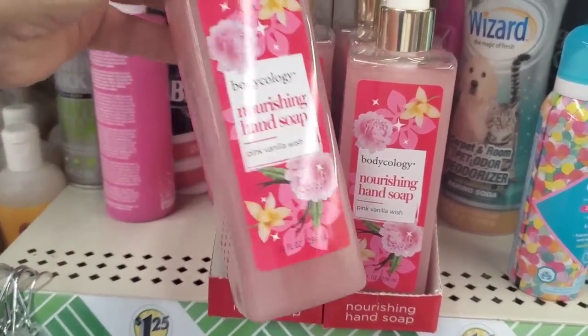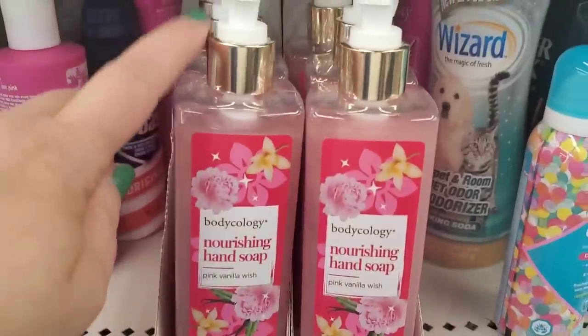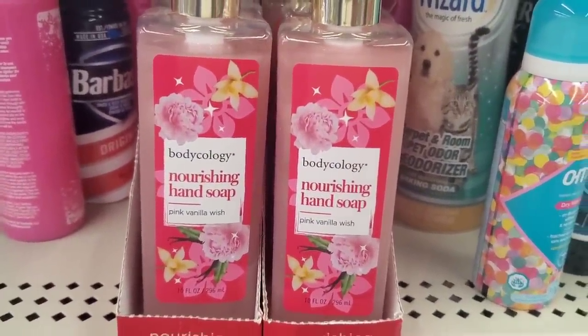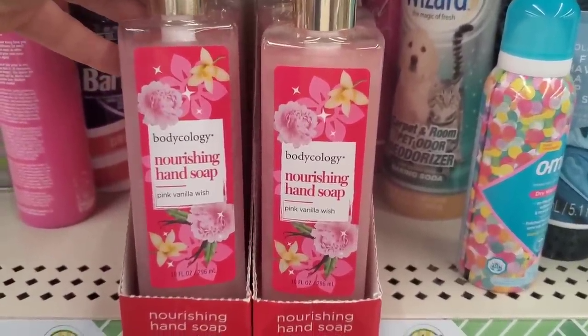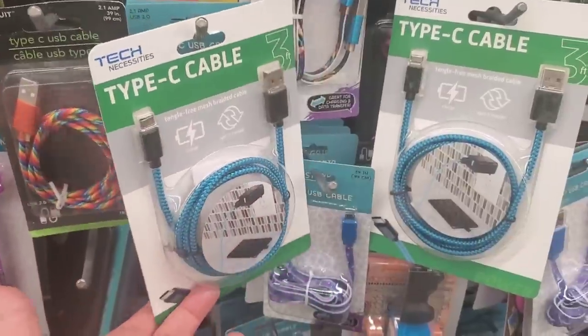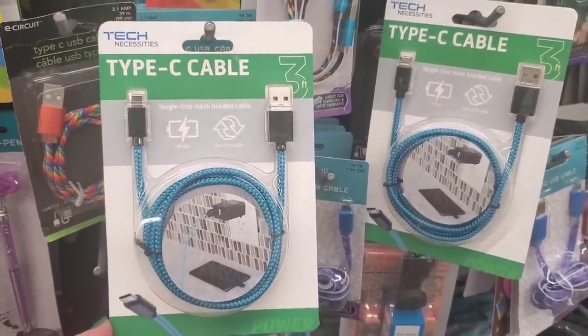Look at this — by Bodycology, nourishing hand soap. It's such a pretty colored soap with a beautiful pump and a gold accent. It says nourishing hand soap in pink vanilla wish. Bodycology is not a Dollar Tree brand — it's sold at CVS and other stores — so I'm really psyched to find this.